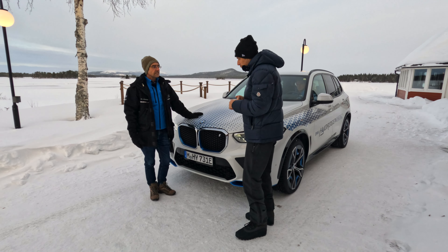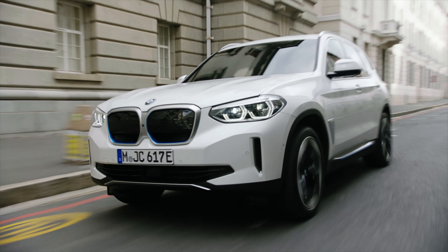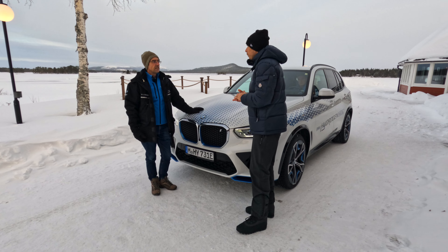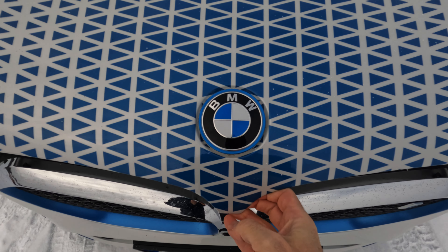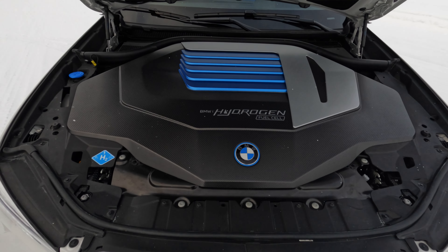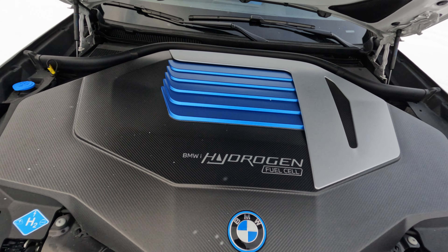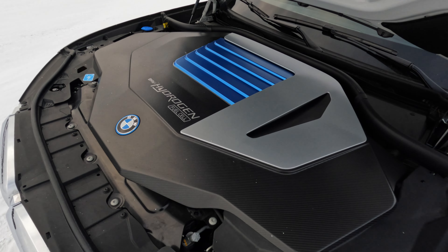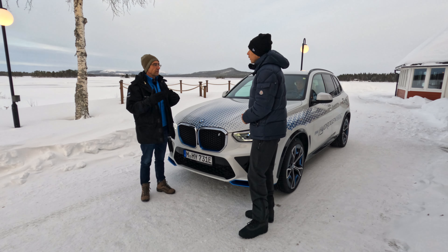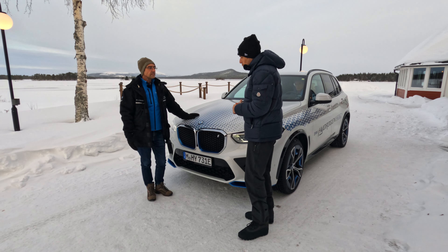For a BMW customer who drives electric cars, we actually see the hydrogen technology as a complement to our battery electric vehicles and other powertrains — especially for people who need a lot of flexibility, who want to be on the road a lot, or who maybe don't have charging at home. The main difference is you can fill these cars up at a gas station in three to four minutes and you're ready to go again. You don't have to look for electric charging. The rest is really pure electric driving.